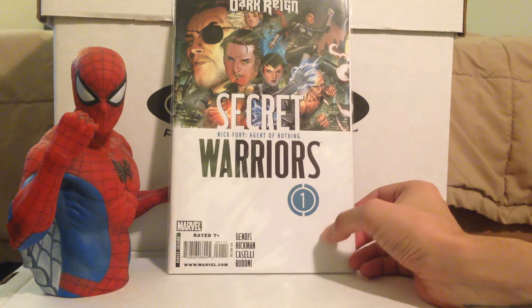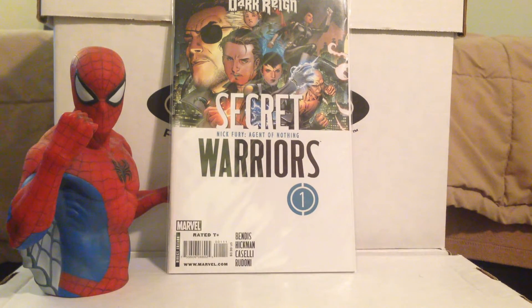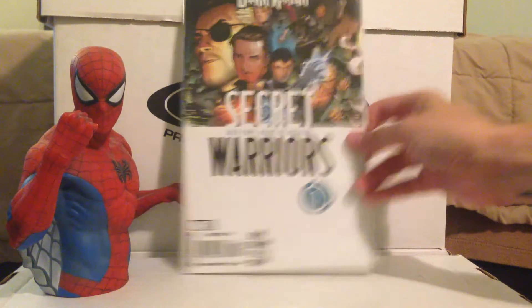Secret Warriors number 1. The Secret Warriors are going to be in the new Agents of Shield season 3 starting soon. This wasn't super high on my radar, but it has the first appearance of the Secret Warriors, and for about $2 I'll take it. When I flip through Secret Warriors back issue bins, they're always missing number 1 and number 2. So I saw number 1 and thought I'd grab it.